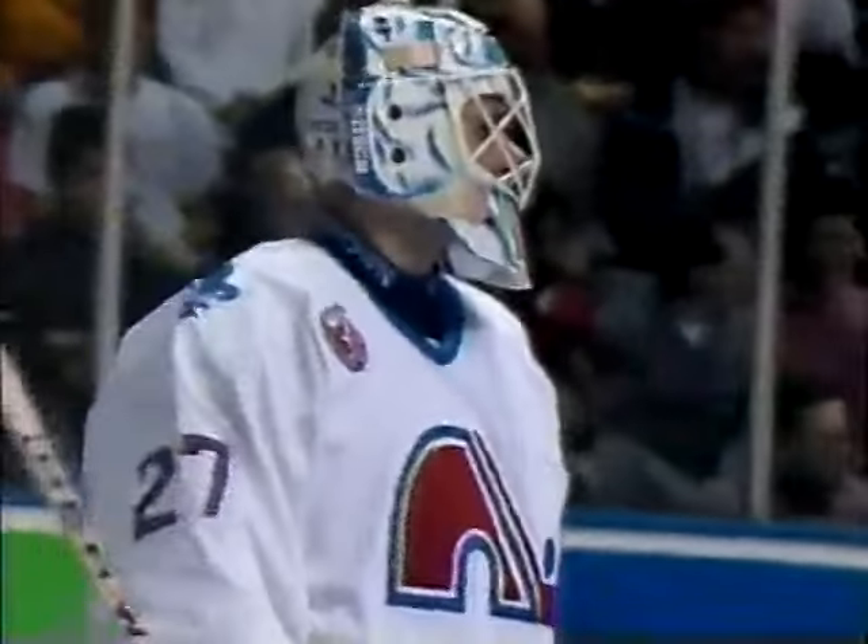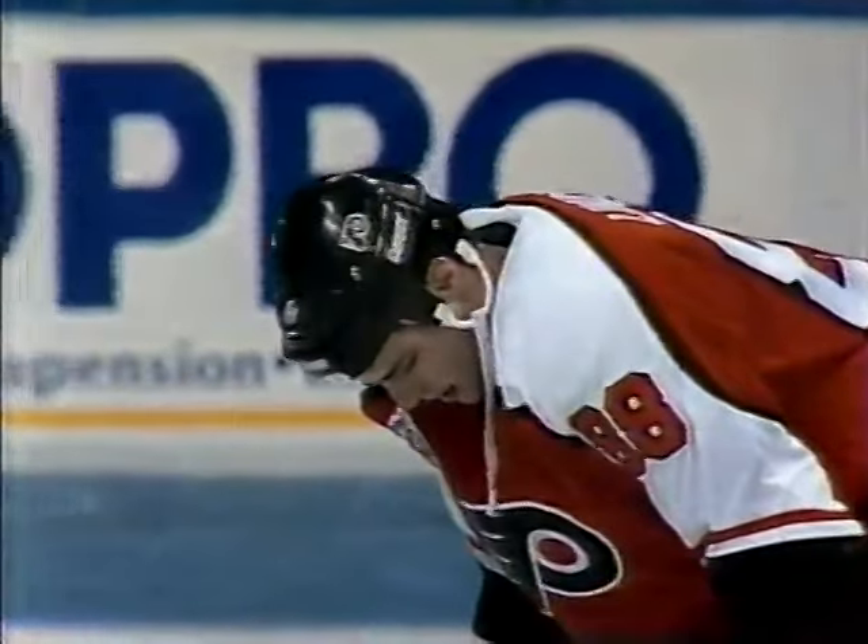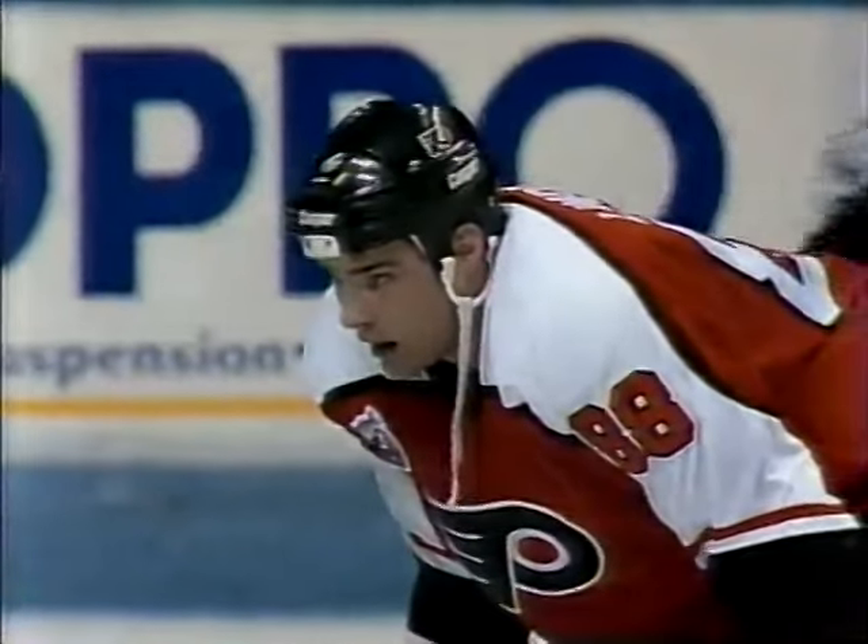Well, you can see that Ron Hextall is the same kind of guy he was in Philly — you're not allowed to touch him. He made the save, and Eric poked away at it with one hand on his stick, and that's why Ron Hextall went a little crazy on him.